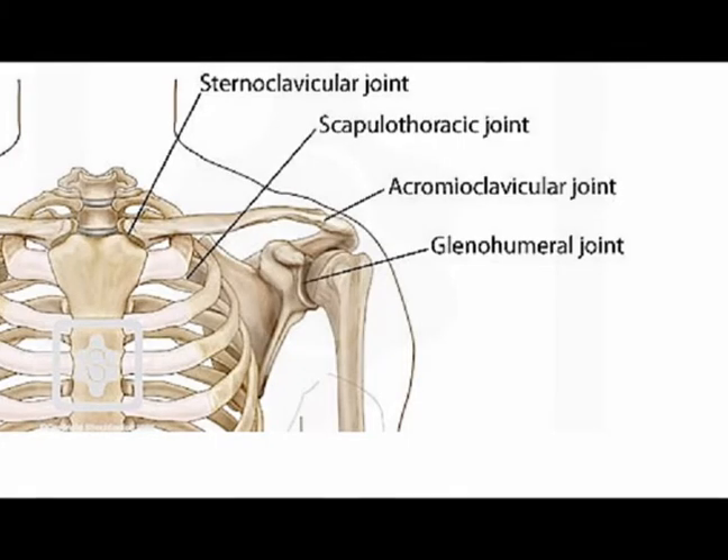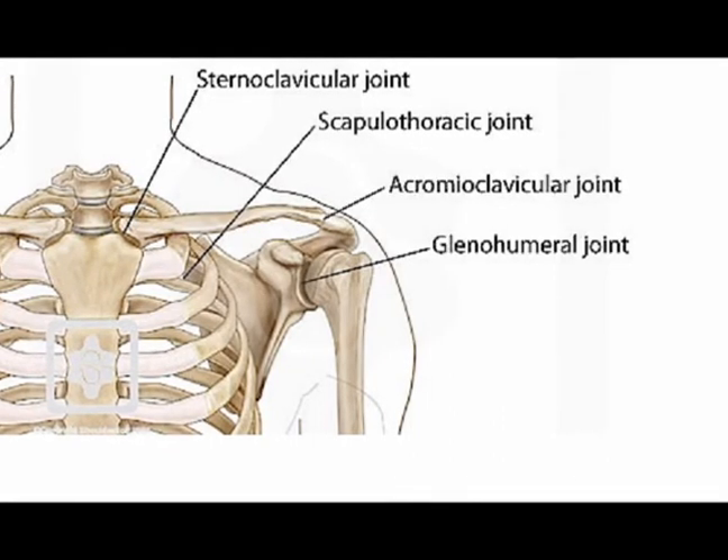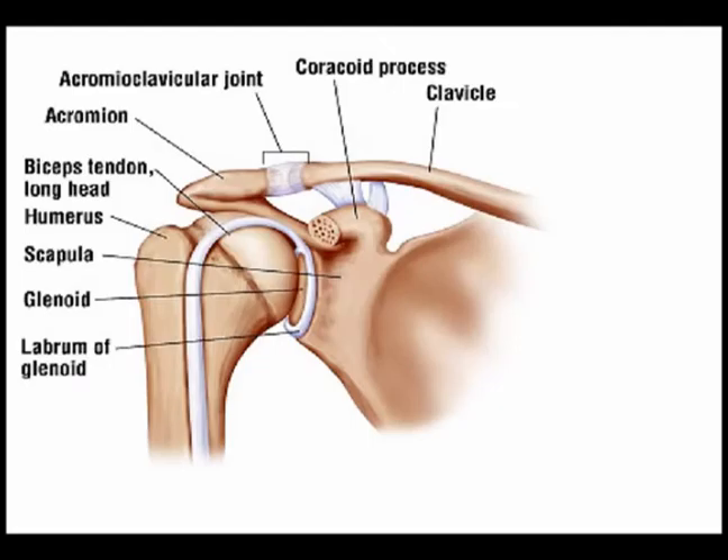The scapulothoracic joint is where the anterior aspect of the scapula articulates with the posterior aspect of the ribcage.